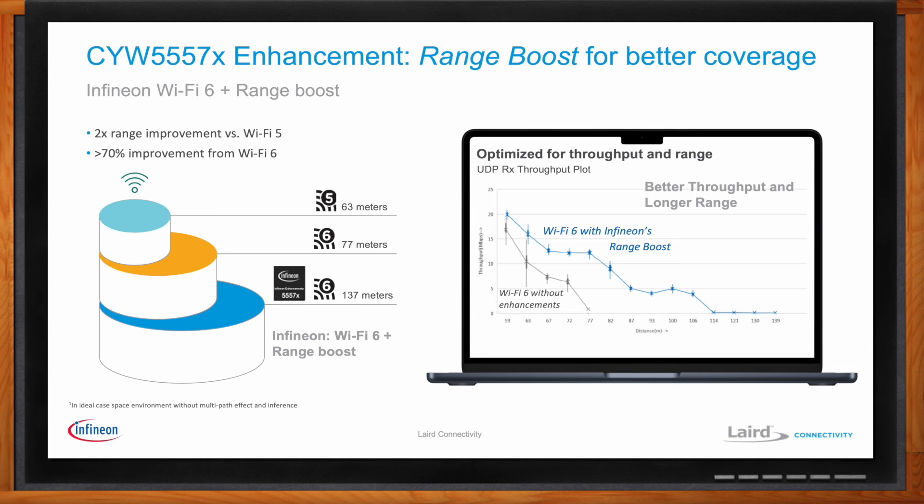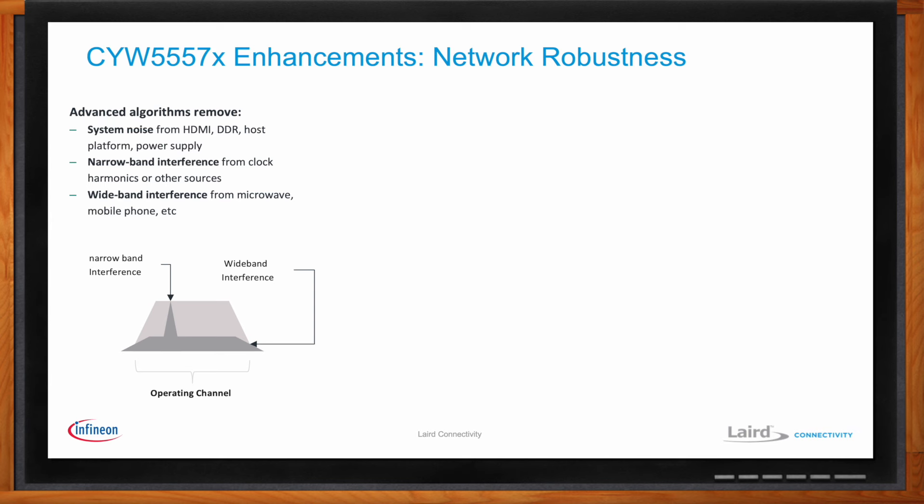Interference is also an issue that affects Wi-Fi performance. How can this solution help? Interference can be a big issue. The range figures tend to be measured under pretty clean conditions, but the world is not always a clean place. You may be operating in frequencies that are seeing interference from other devices, operating in congested networks, or experiencing noise from your own hardware system. We have algorithms in place to deal with all of that. On the left side, we call these narrowband and wideband interference — from non-Wi-Fi devices. It could be from microwave ovens or ambient noise in the air, or even from your own hardware: HDMI or different clocks running on the system that may generate harmonics creating very narrow bands of interference within your channel. We have algorithms specifically designed to mitigate and reduce the impact of those types of noise sources.